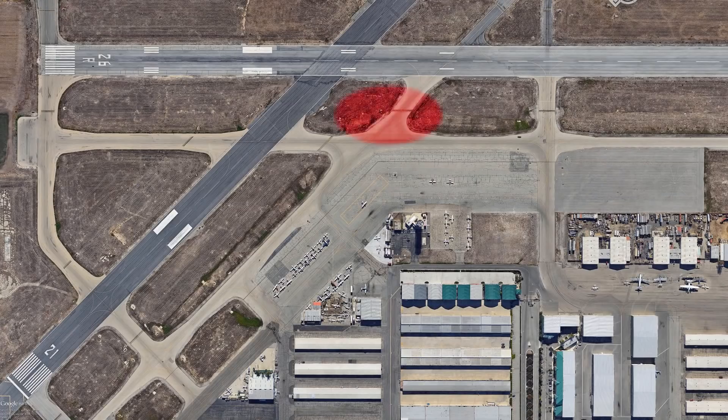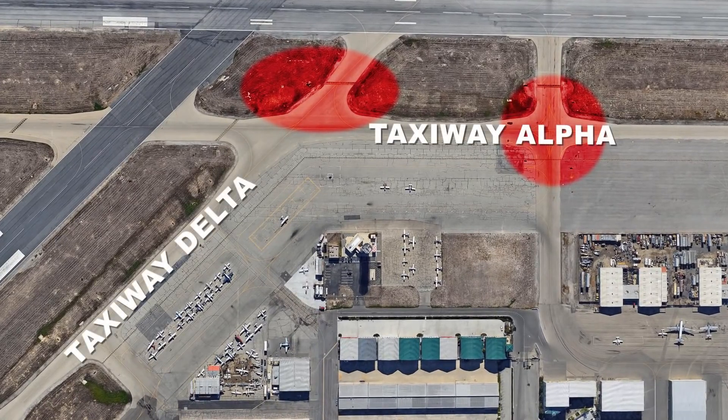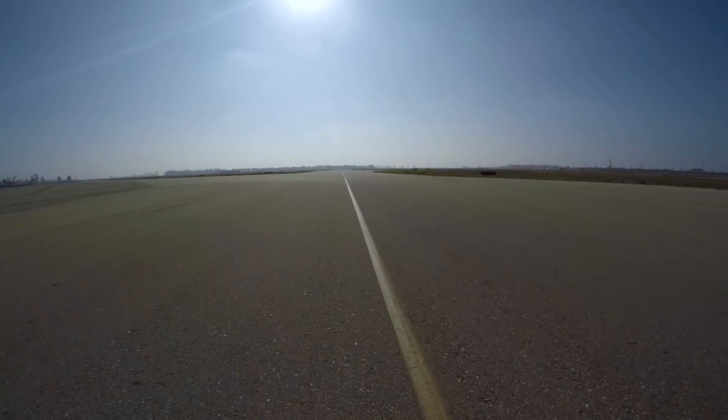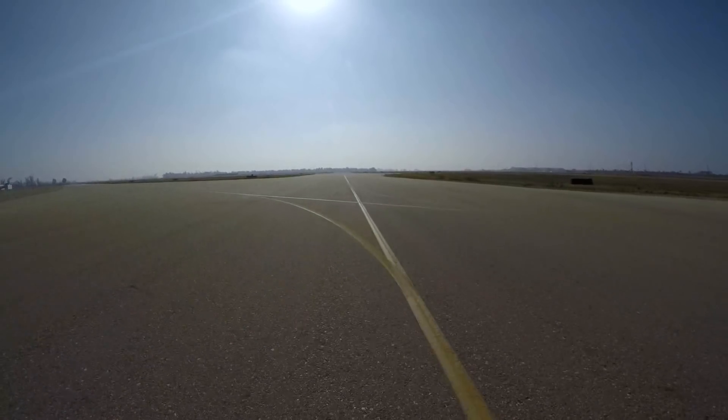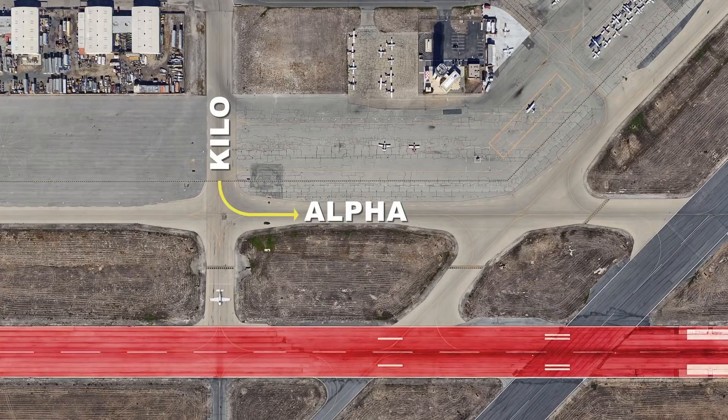Hotspots similar to 1 and 3 are common at many airports. Taxiways that lead out of ramps and directly connect to a runway, or where the parallel taxiways of two intersecting runways cross, can lead to pilots entering the runway if they miss the turn onto their assigned taxiway. Notice when coming out of the ramp on taxiway Kilo, if you miss the turn onto parallel taxiway Alpha, you will end up on runway 26R.